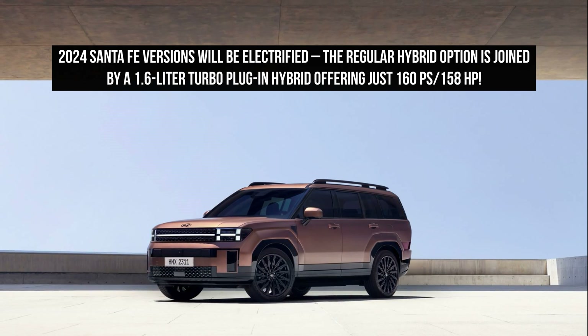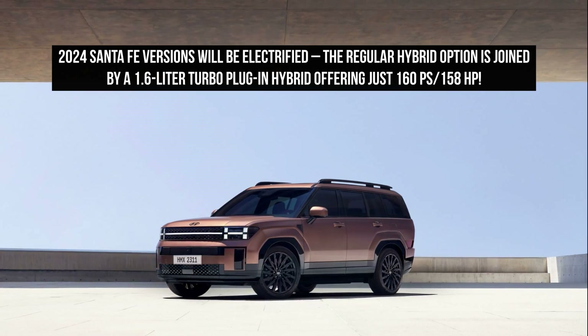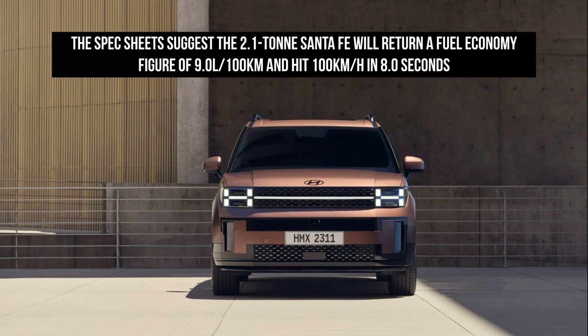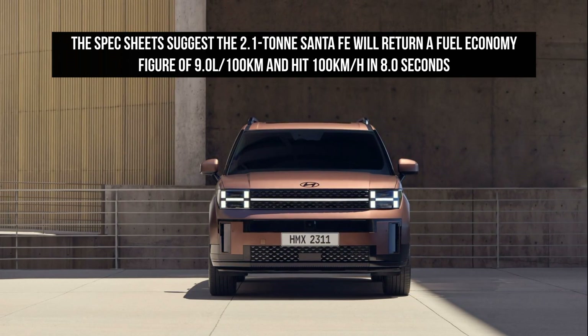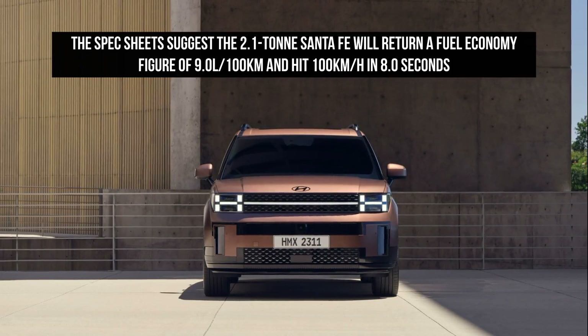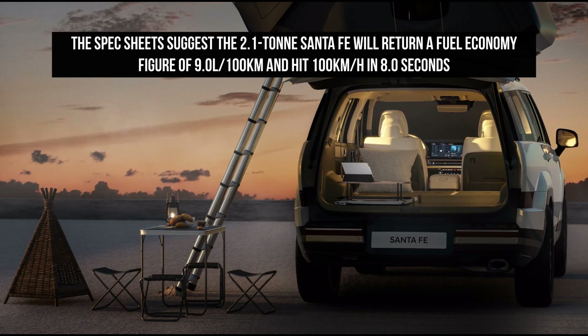Third-row headroom height has lifted by 69 millimeters to 958 millimeters. It is also claimed that the Santa Fe's luggage capacity is up by 91 liters, while tailgate opening width jumps by 125 millimeters.